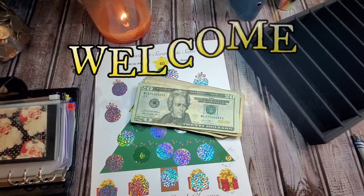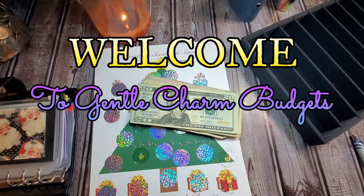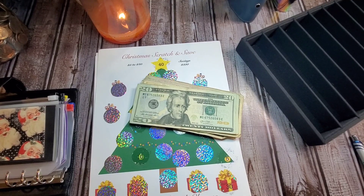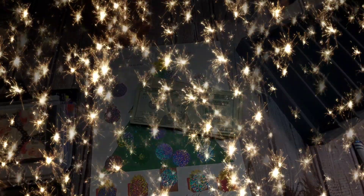Hey y'all! Welcome back, or welcome to the first-timers. I'm the Charming Heather, and this is where we talk about all things budgeting, cash stuffing, bullet journaling, and life planning. If that's something you're interested in, go ahead, take a minute, hit the like and subscribe button, and leave me a comment below, because I love hearing from you guys.